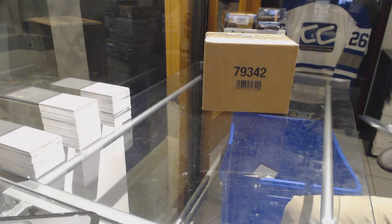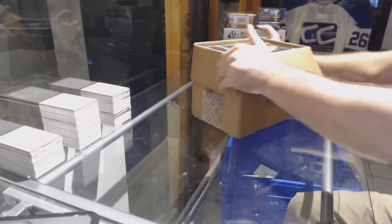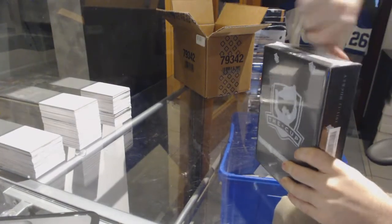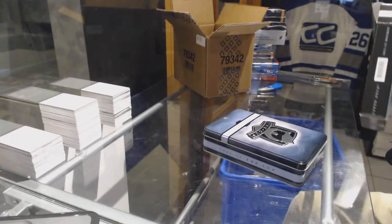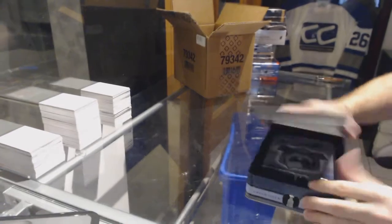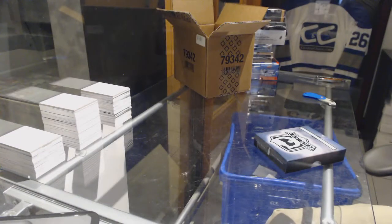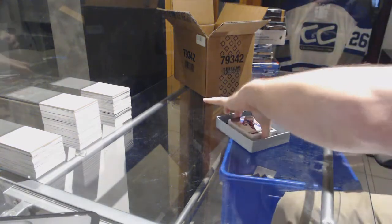Here we go, starting off — CNC break, 7354. We have the 11/12 Cup case. It's crazy to think that this is almost five years old. I remember when this released — that was good times.